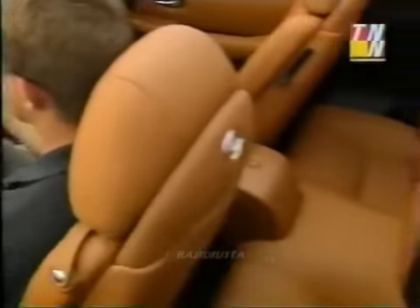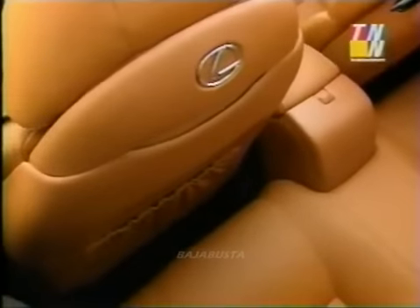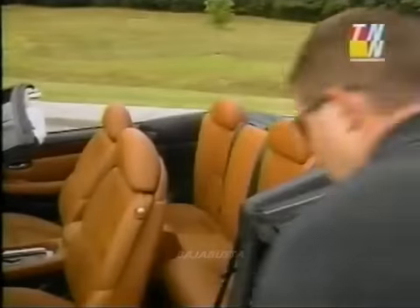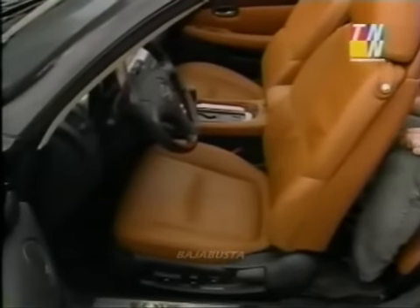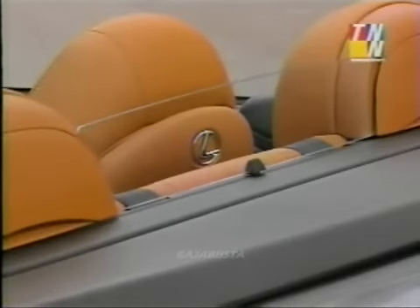Theoretically, this Lexus is a two-plus-two, but with the driver and primary passenger seats placed in a comfortable position, there is no leg room. And if anyone decides to ride in back, there is no room up front. The back seat is far better suited to carrying packages than people. However, the headrests in the back do serve a purpose — where else would they have put the car's small glass wind blocker?